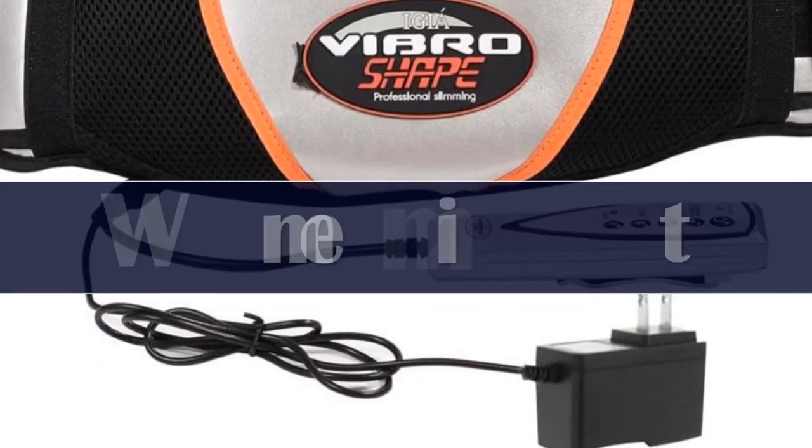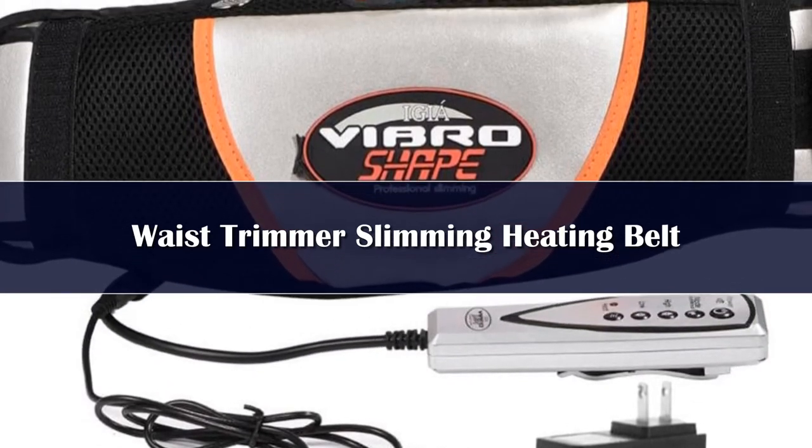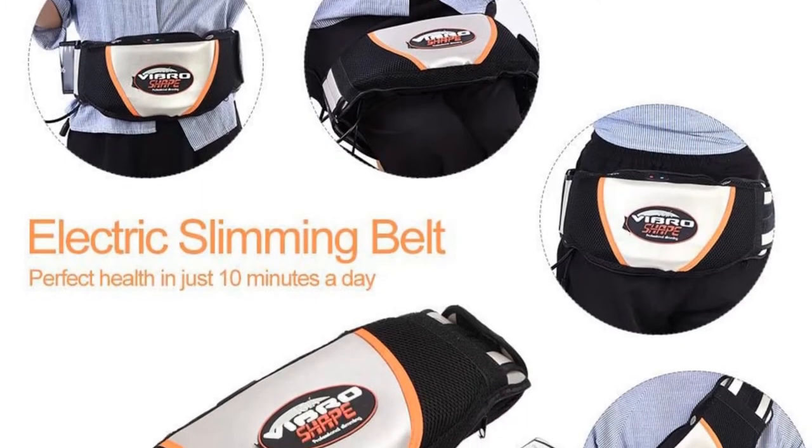Number 5. This variable slimming belt can help you lose belly fat, get rid of love handles, muffin top, and back fat, lose inches, and get a slimmer waistline. Burn belly fat fast.